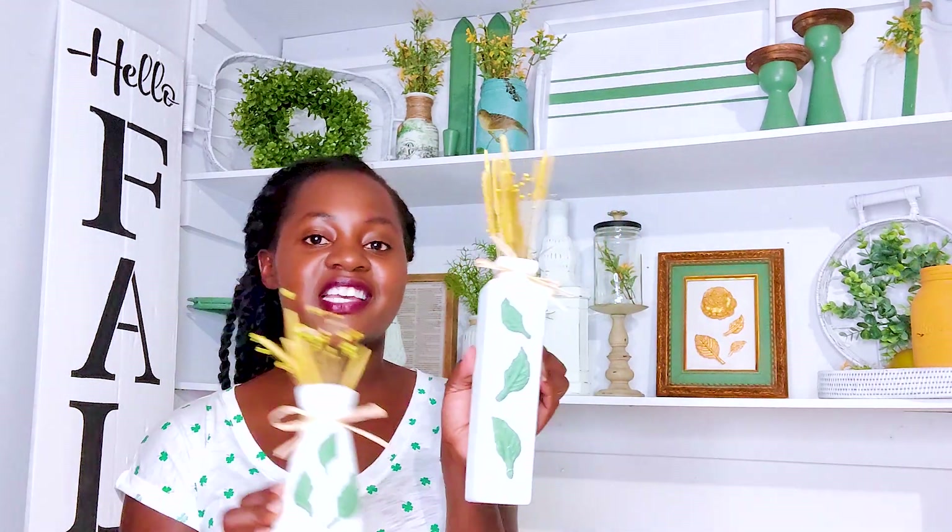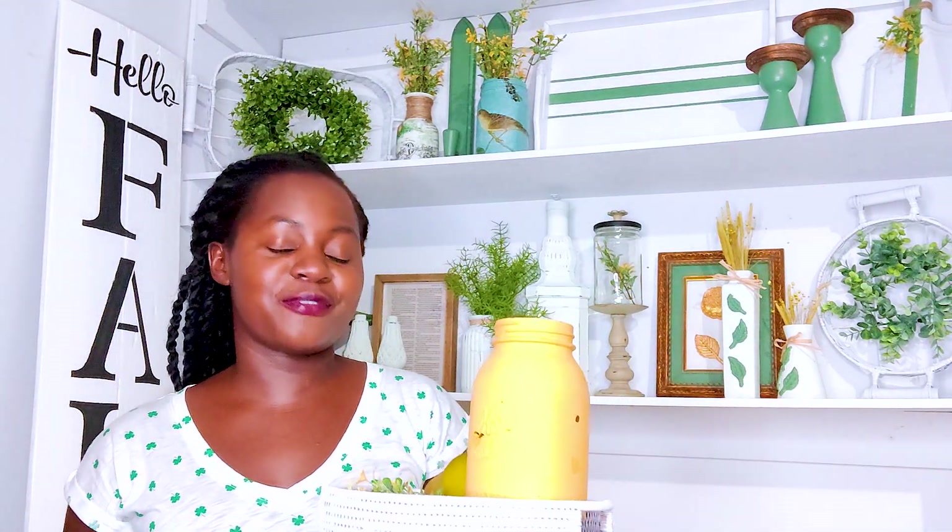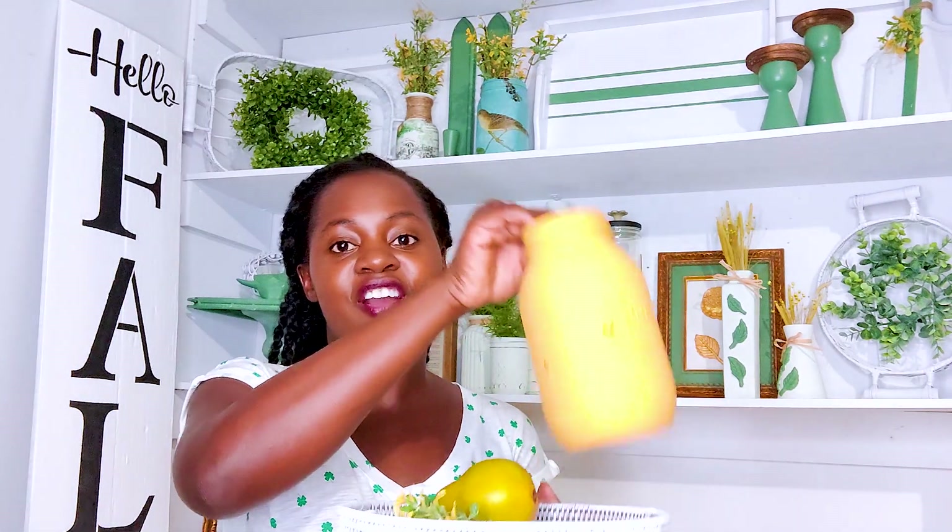I'm starting to throw in a little fall. I'll be honest - I don't care for the traditional fall colors, so I'm really having to think outside the box to come up with fall. I painted this mason jar this week - I grabbed a box and everything in the box got done.